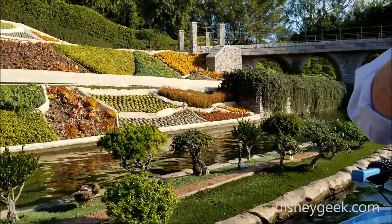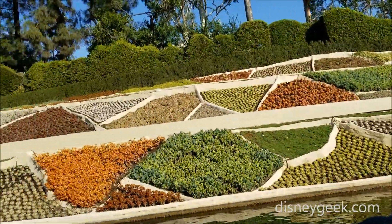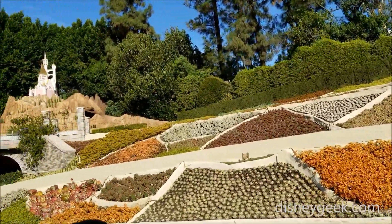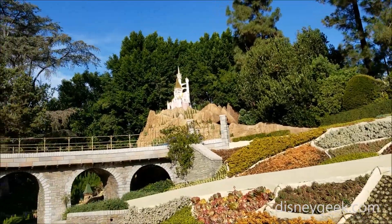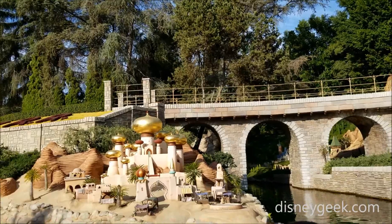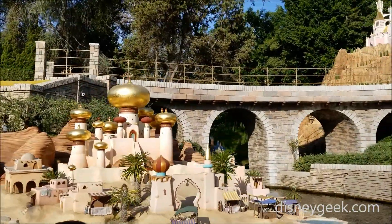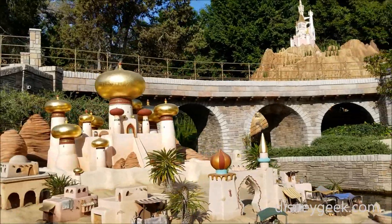Straight ahead is Agrabah — though it may look peaceful at the moment, the inside of the Sultan's Palace is anything but. You see, Genie always tends to go a little carried away with his gift-giving at this time of year. Right now, Aladdin and Jasmine have their hands a bit full with a flock of golden flamingos. But of course, we must remember — it is the thought that counts.